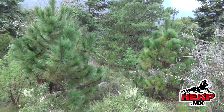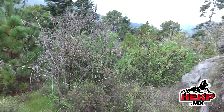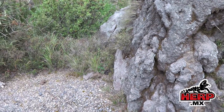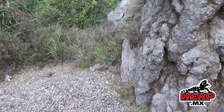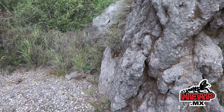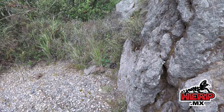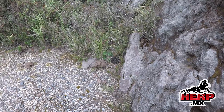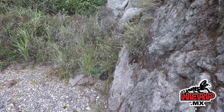The volcano is erupting a bit. Coming around this outcrop right here, I've got what I think is an Armstrong's rattlesnake. We got a female maybe, basking at the base. I'm pretty sure it's an Armstrong's.